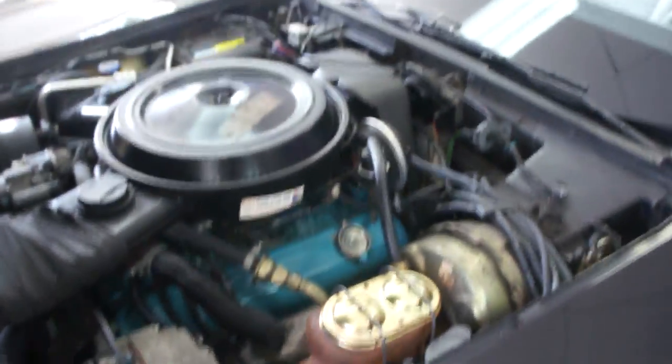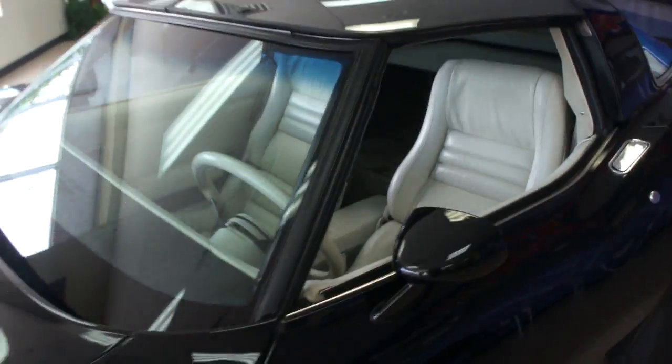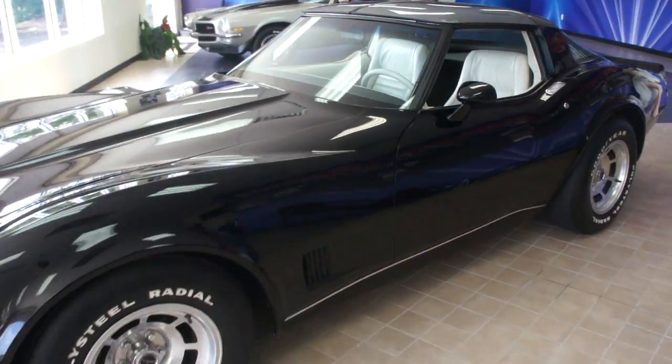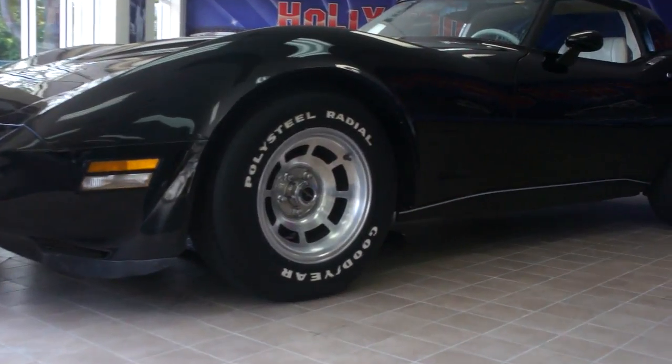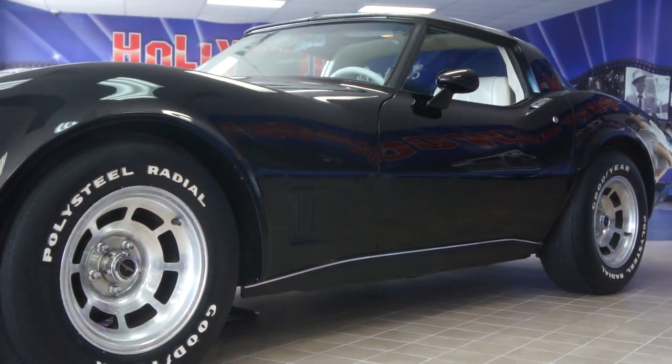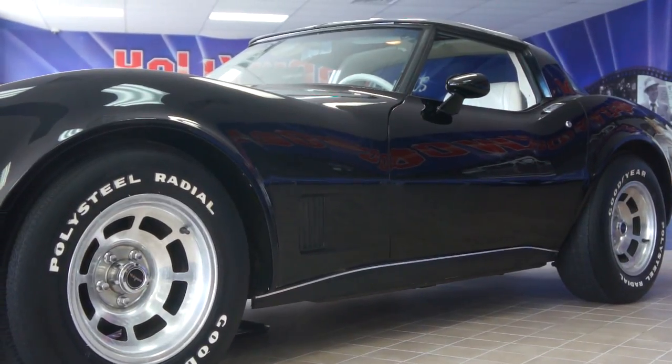Air conditioning, power brakes, power steering, power windows — fully loaded. Thanks for joining us today. You can call us directly at 631-339-0399. You can also check out more pictures, details, and information on our website at webeautos.com. Thanks a lot.